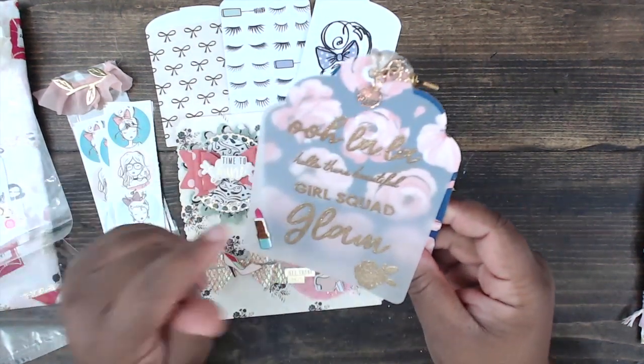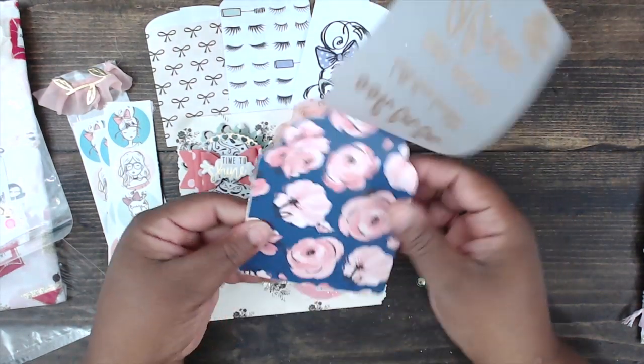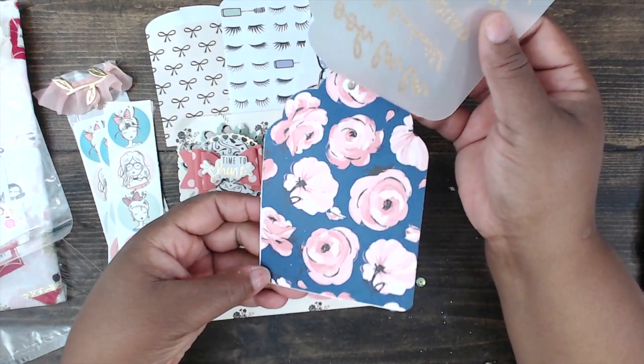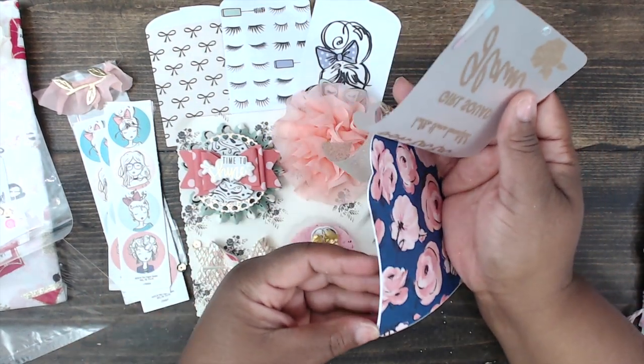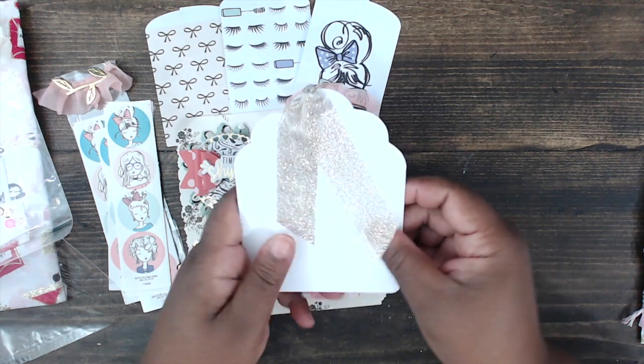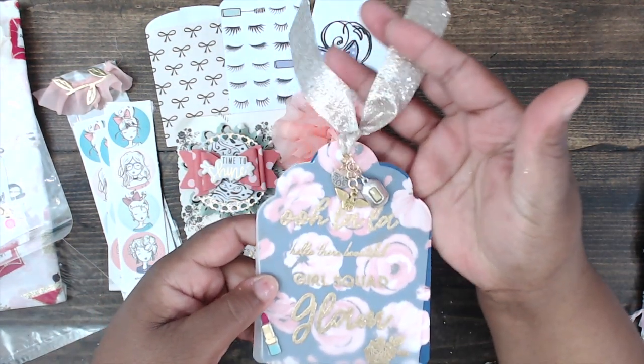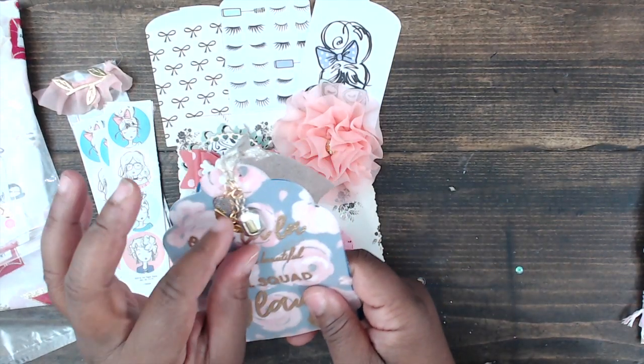Here is her tag — she has 'oh la la,' 'hello there,' 'beautiful girl squad,' and 'glam' stamped on vellum with a little lipstick, and that's layered on top of a card with floral paper. She has a gold ribbon at the top.